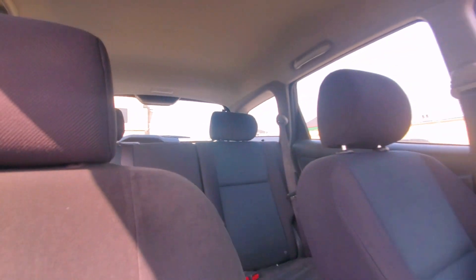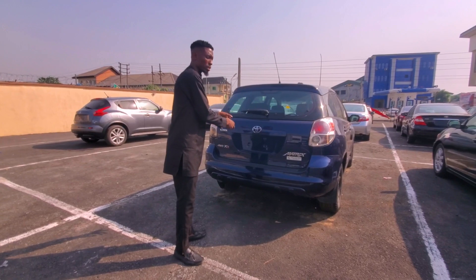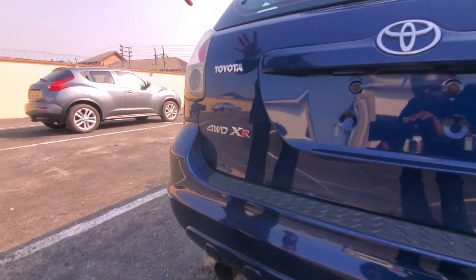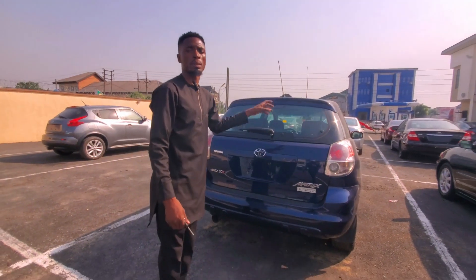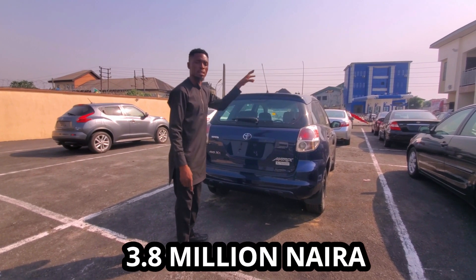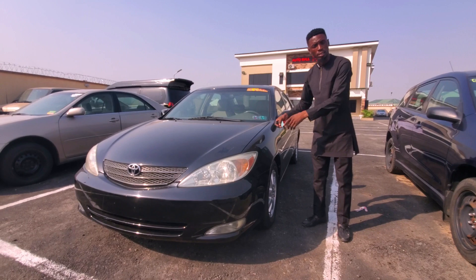Let me show you the back view of this car. This is the 2005 Toyota Matrix four-wheel drive. This particular Matrix is four-wheel drive and it's going for 3.5 million naira, not negotiable.